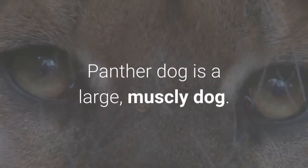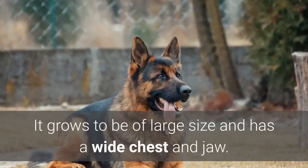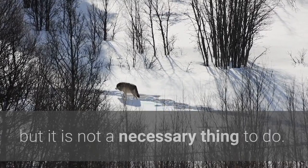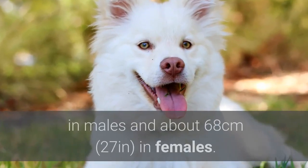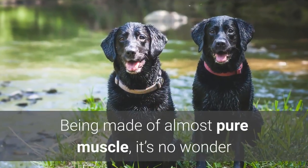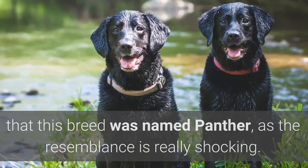Panther Dog is a large, muscly dog. It grows to be of large size and has a wide chest and jaw. Some owners crop the ears and dock the tail of a Canis Panther, but it is not a necessary thing to do. Being a larger type of dog, it can reach a height of 80 cm (31 inches) in males and about 68 cm (27 inches) in females. Being made of almost pure muscle, it's no wonder that this breed was named panther, as the resemblance is really striking.